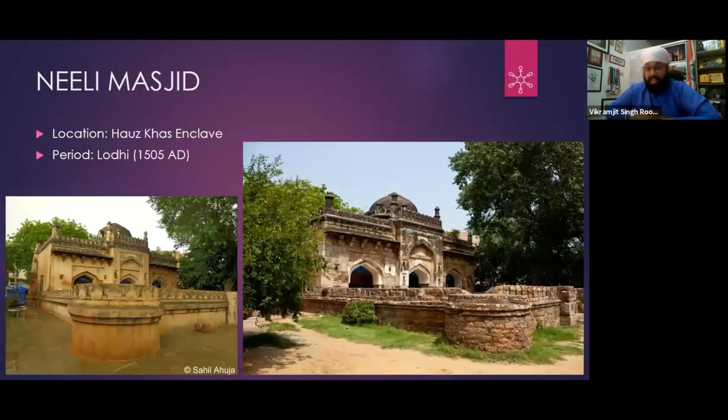There is a Neeli Masjid in Hauz Khas. Hauz Khas is actually in the enclave. From Metro Station Gate No. 3, keep walking through the market — after crossing the entire market you will get to this mosque. There is a little bit of a site inside. This is Neeli Masjid, which is from the Lodhi period. I have an old picture on the right side. Today it is plastered on the left side — this is how it looks now.